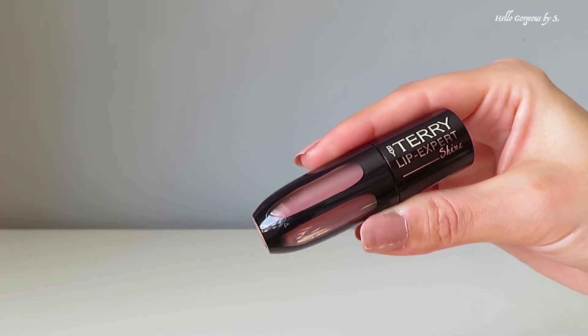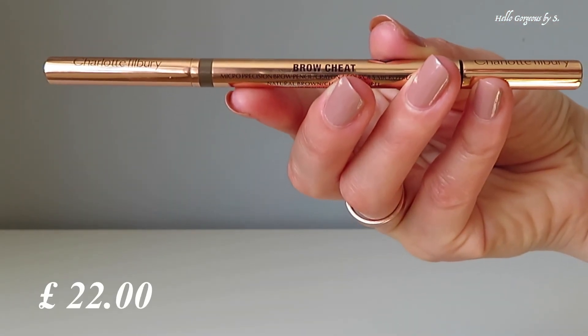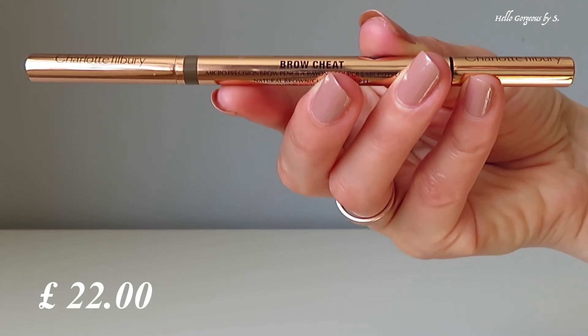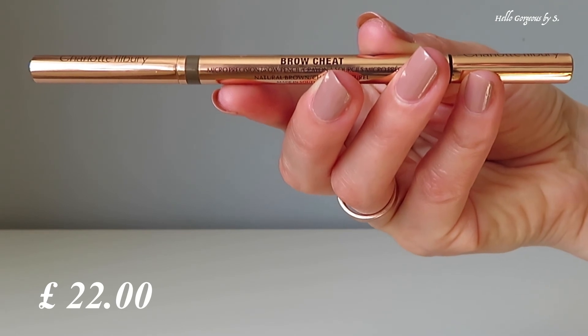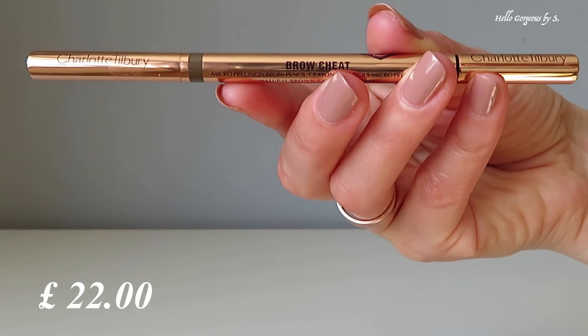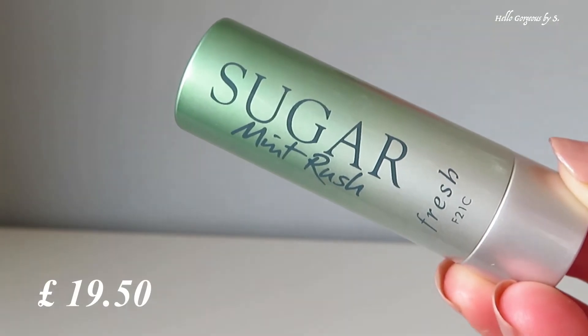The last favorite product is the Charlotte Tilbury Brow Cheat brow pencil. It's a great brow pencil — beginner-friendly and very easy to use. I love the formula; it's very creamy and easy to fill in the gaps. A very nice product. And now moving on to the fail category!